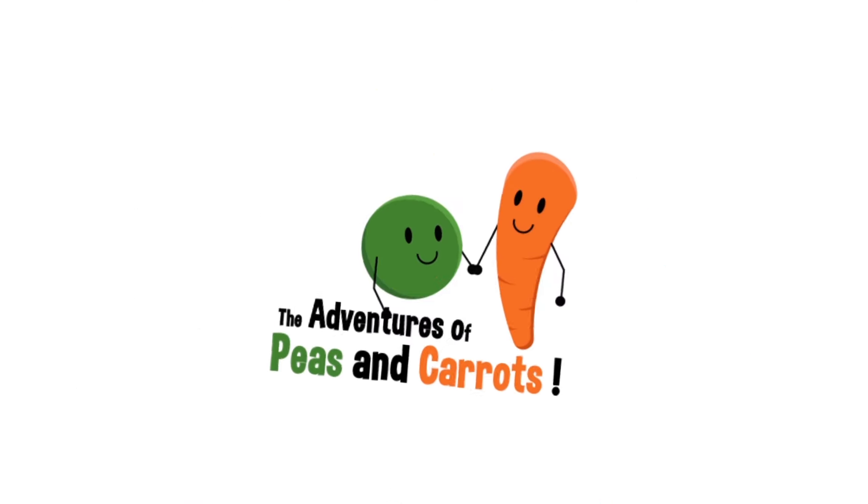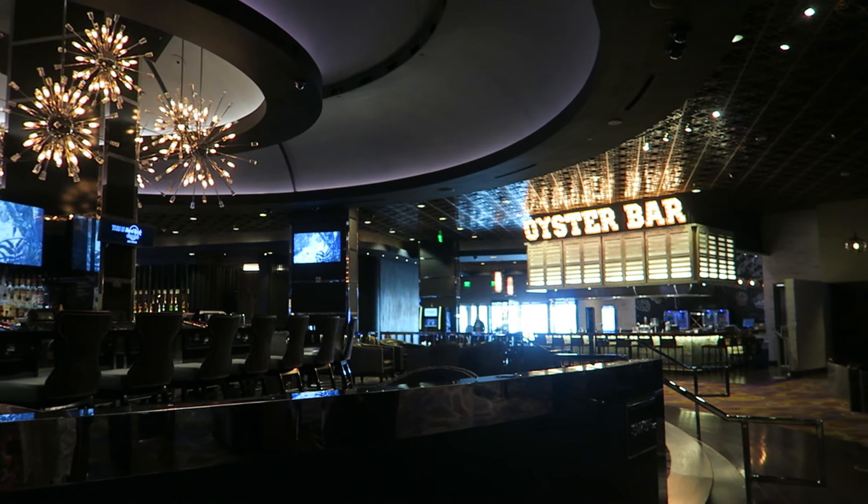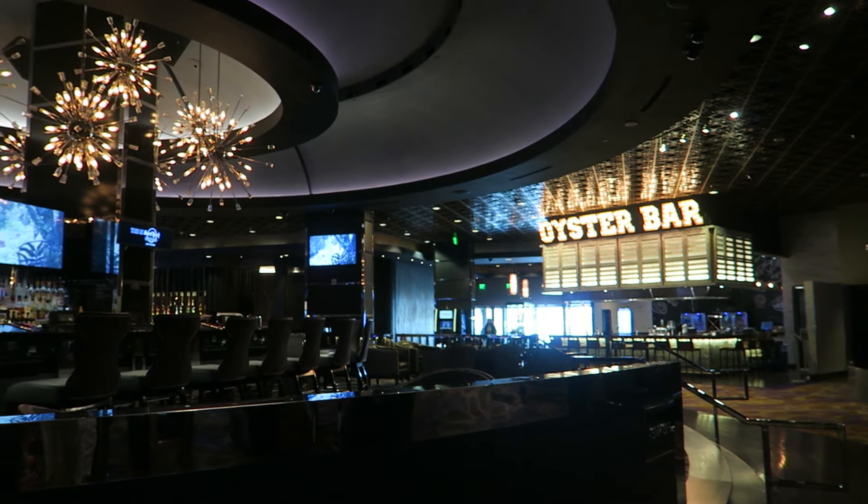We're gonna take you along with us. I think we're going to the Pinball Museum at some point and also hopefully Circus Circus to check out their amusement park, so we've got a jam-packed day coming up. There's an oyster bar and they've also got this really nice big bar here in the middle, and an Asian kitchen.